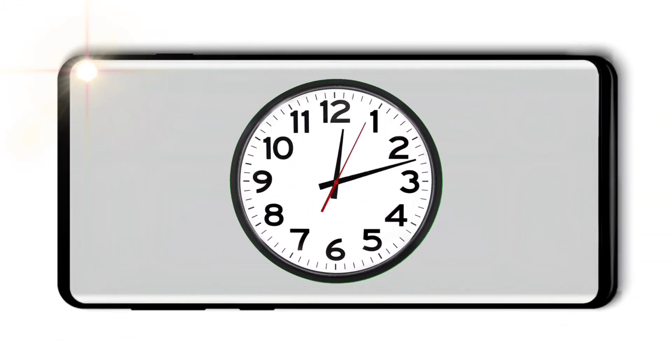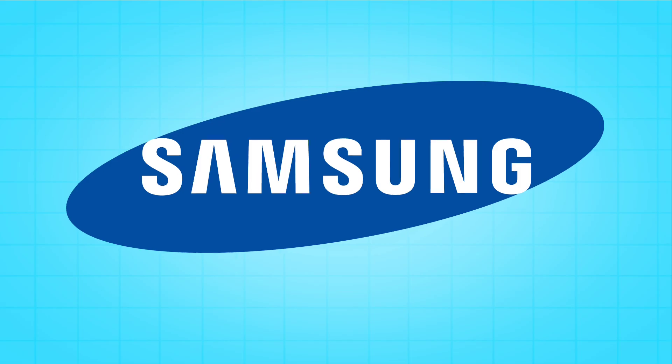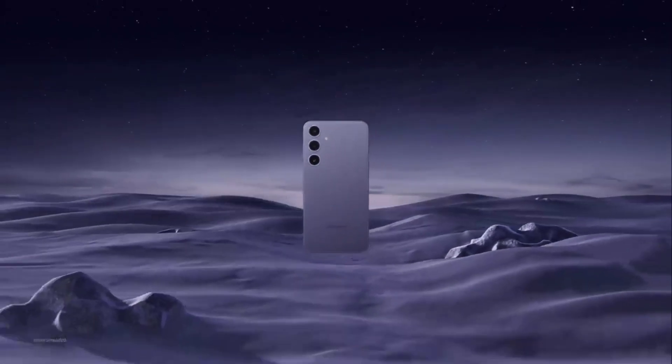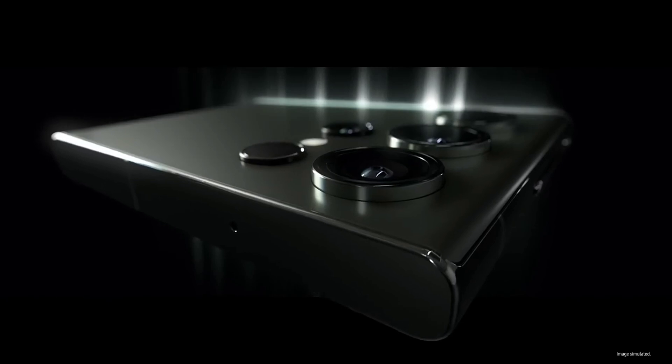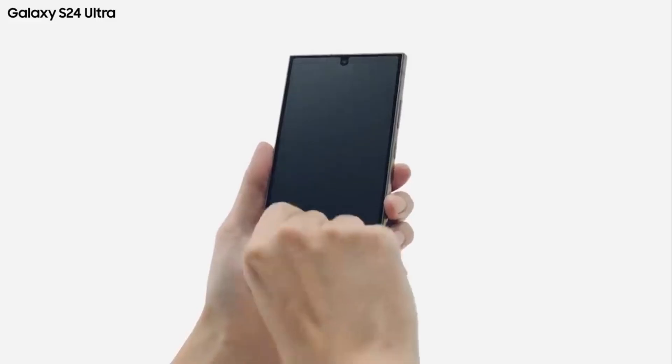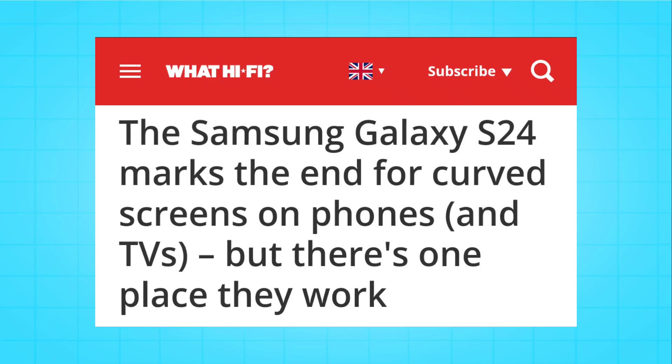There was a time when curved displays meant premium smartphones, especially on Samsung's top-tier smartphones, because they were basically the king of this tech. But the latest Samsung S24 lineup has no curved screen anywhere to be seen. The S23 Ultra still had a very slight curve, but the S24 Ultra has no curve at all, and maybe not even in the future upcoming models too.